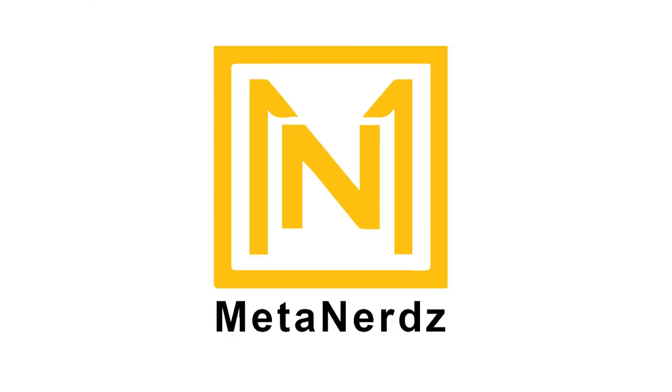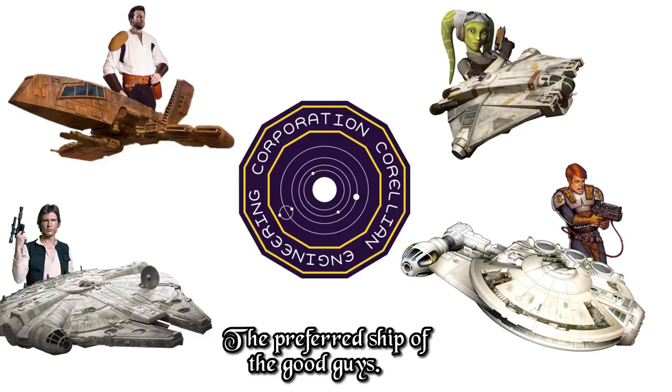What's up, mini-nerds? This video is all about the HWK-290 Light Freighter, made famous by Kyle Katarn's Moldy Crow. A Corellian Engineering Corporation design, it was a rival to Han Solo's Millennium Falcon and Dash Rendar's ship, the Outrider.